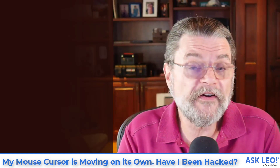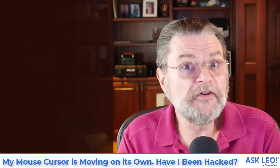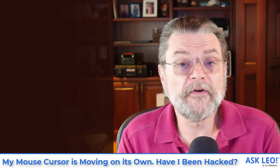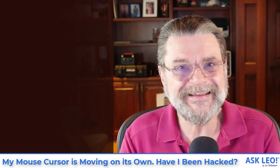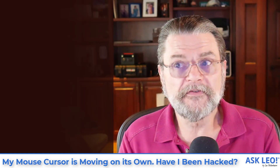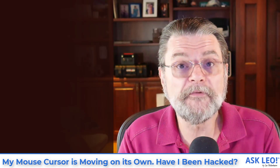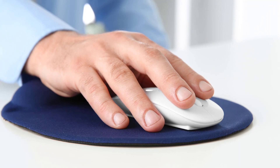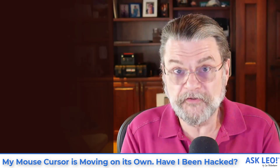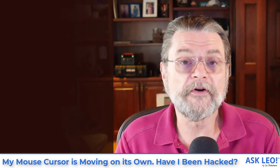Here's one thing you can do — a very quick test for remote access. If you see your mouse pointer moving and it continues to move without you doing anything, disconnect yourself from the network. Disconnect from the internet. Do whatever it takes to render your computer incapable of reaching the internet, because if you can't reach the internet, the internet can't reach you. If the mouse movement continues, you know it's something else. If the mouse movement stops, it may be time to run an anti-malware scan or take security steps to scan your machine for malware or remote access tools. If it truly is remote access, disconnecting from the internet disables it.